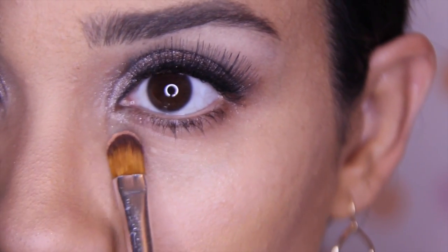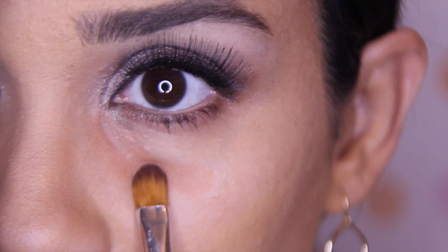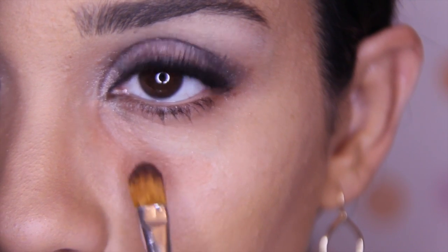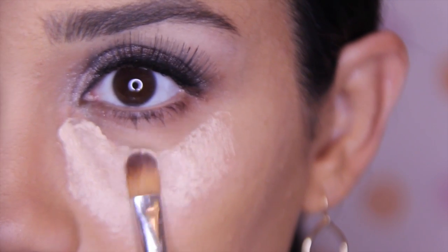Now I am applying an orange corrector to cancel the blue undertone before applying the concealer. I find it easier to apply the concealer with a brush first, but you can use a sponge or your fingers.